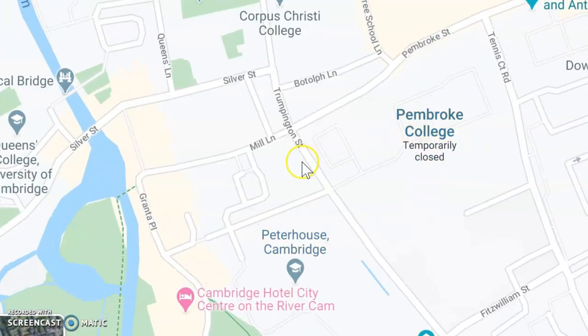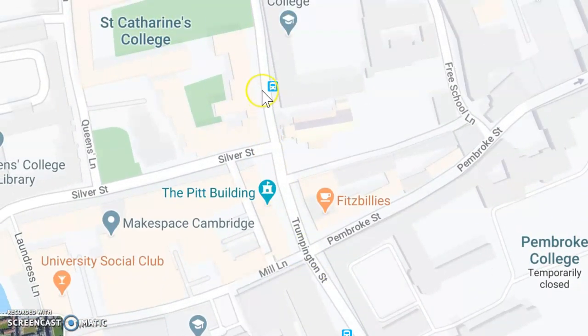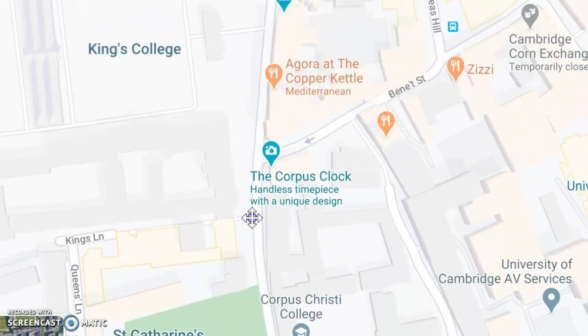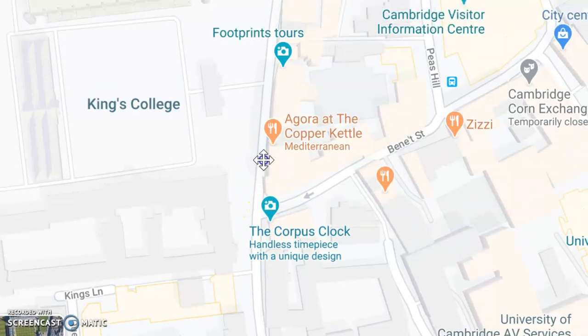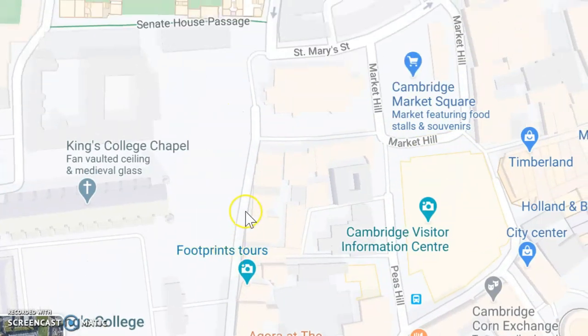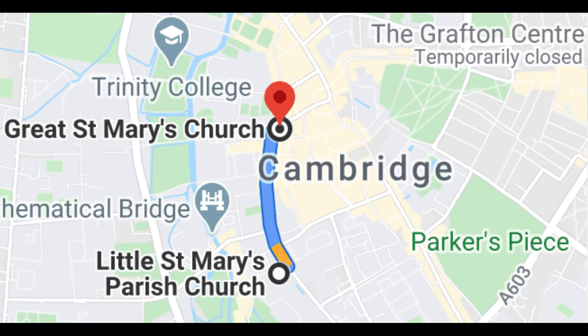On our walk, we will take a left onto Trumpington Street and follow the road past St. Catherine's College and Corpus Christi College and up to the Corpus Clock. And that's where the street changes names to King's Parade. We'll pass all of the closed shops, King's College and the chapel, right up to Great St. Mary's Church, which is the official center of the city. So essentially this walk is from Little St. Mary's Church to Big St. Mary's Church.